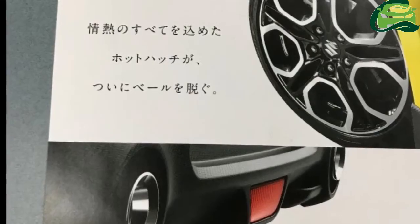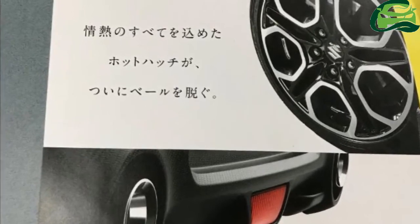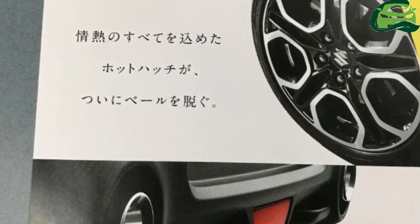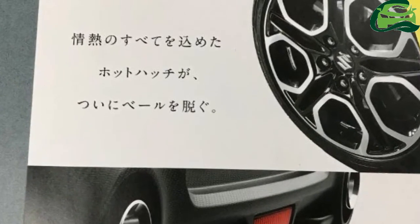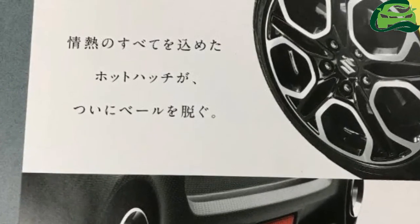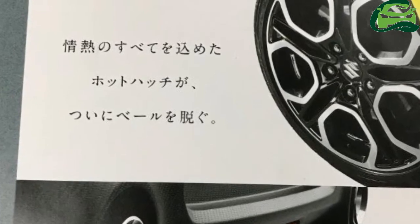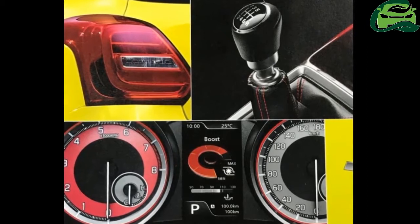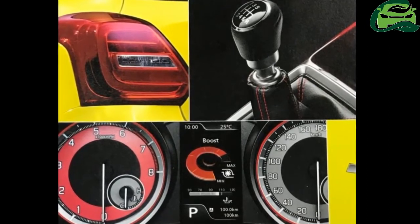The 2017 Suzuki Swift Sport was digitally unveiled with a single image on July 24, 2017. The Sport variant gets a bigger single-piece front grille along with bigger fog lamp enclosures. The new bumper features sharper cuts and creases.